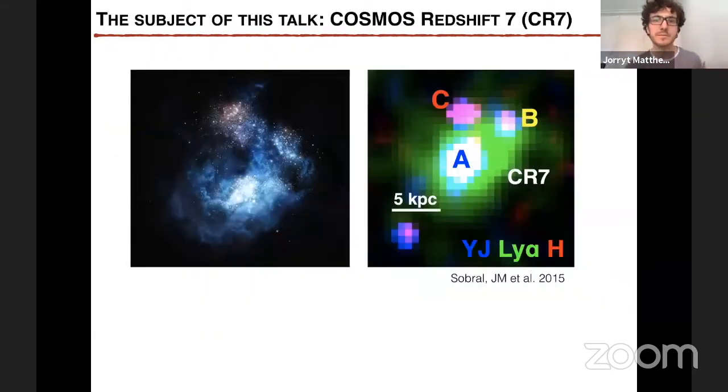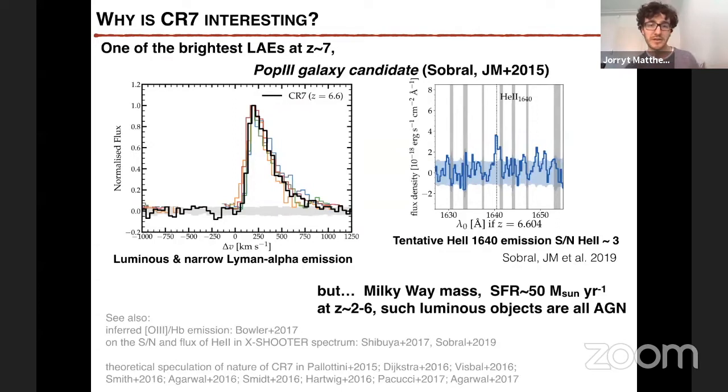In this talk I want to present some results on MUSE observations of the galaxy CR7, which we discovered in 2015. The galaxy consists of three components in the UV continuum — basically three complexes of star formation. From the ground-based Subaru narrowband imaging, we saw extended Lyman alpha emission. This galaxy is particularly interesting because it was one of the brightest Lyman alpha emitters at this high redshift, and it was a good candidate for hosting stars with properties predicted for population III stars — in particular, the absence of metal lines and the detection of the helium-2 line.